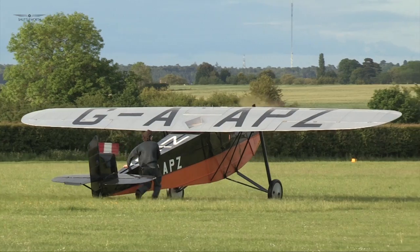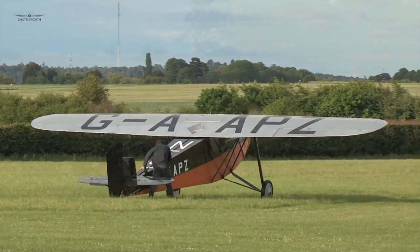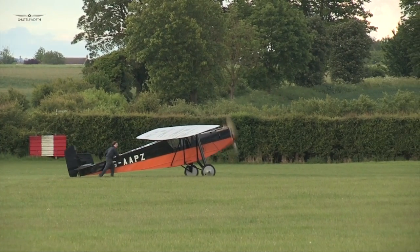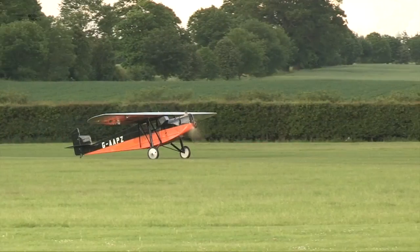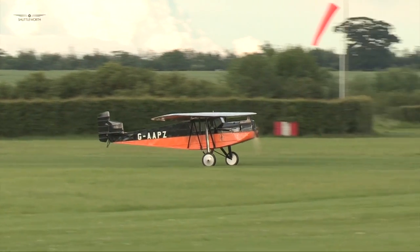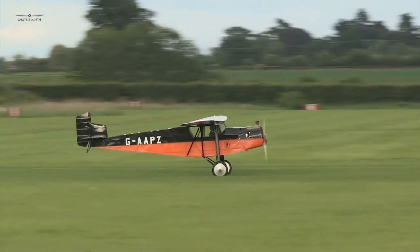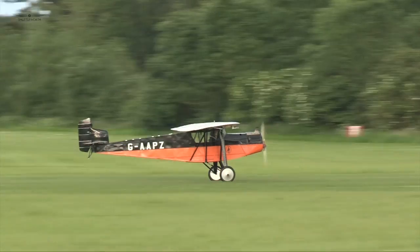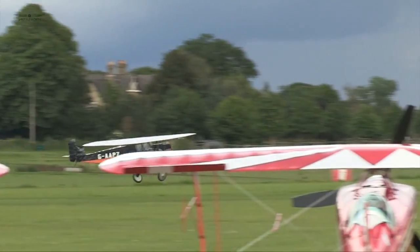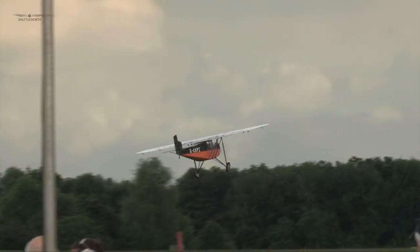A very significant number, both in this country and also on the other side of the Atlantic in Canada, representing their planes back in the air. Here is a Hermes 150hp engine taking that strikingly painted black and orange monoplane into the skies.